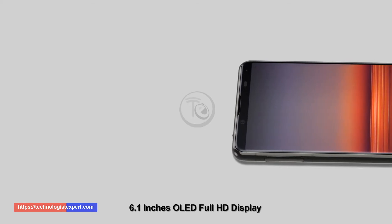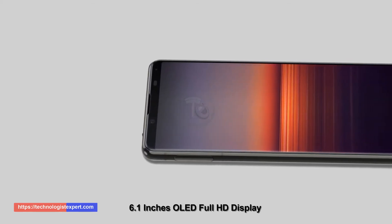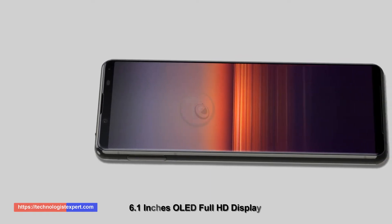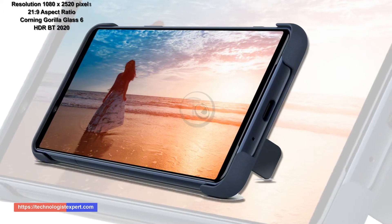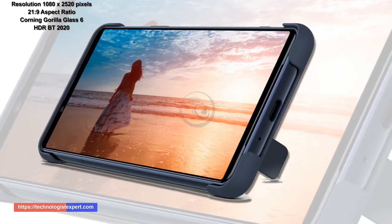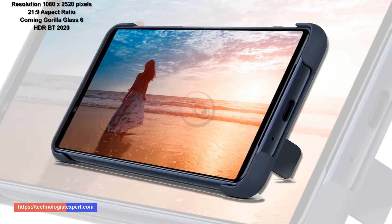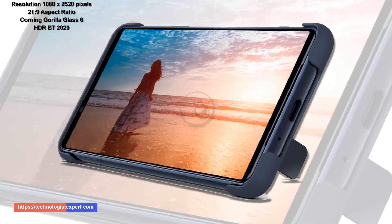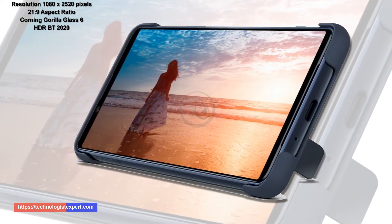6.1 inches OLED Full HD Plus display, resolution 1080 by 2520 pixels, 21 to 9 aspect ratio, Corning Gorilla Glass 6, SDR BT 2020.